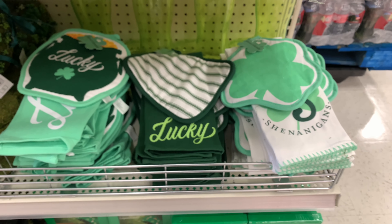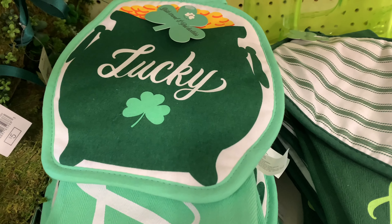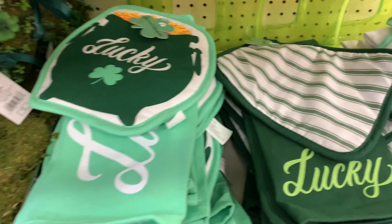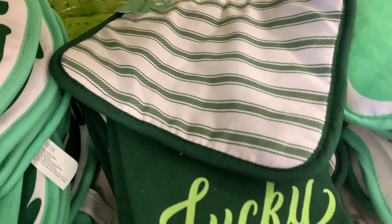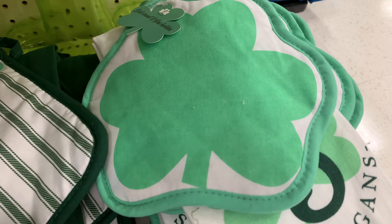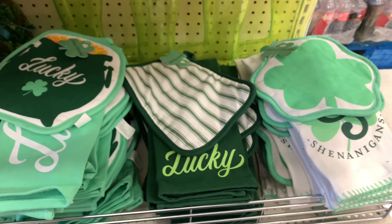And here we found this set of dish towels and pot holders. This first one here says lucky, and underneath it also says lucky on the dish towel. So this is your lucky dish towel and mitt. This one says eat, drink, and be lucky, and it's done in stripes. This last one has a shamrock and says shamrocks and shenanigans. Oh my gosh, these are super cute. You can definitely buy a set — it's $5, so basically $2.50 per item. Or you can buy a couple and mix and match them.